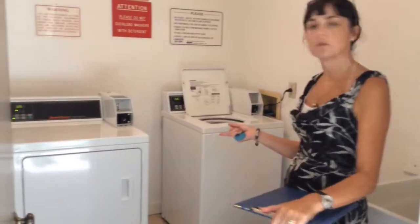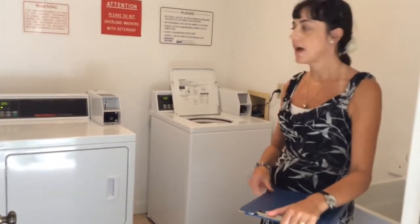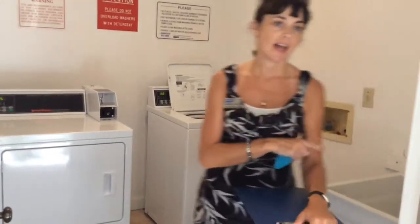Here are the communal laundry facilities for this building. As you can see: washer, dryer and sink. And they are pay per use, which is quite usual with short term rentals in this area.